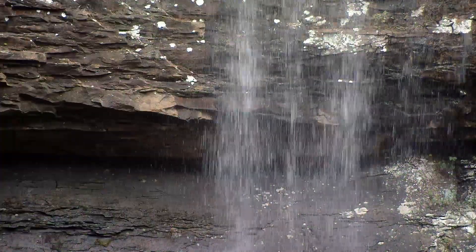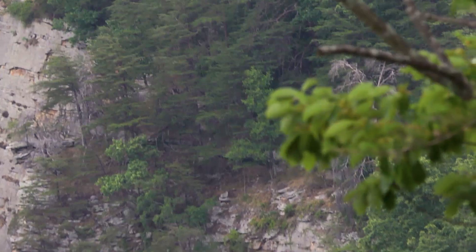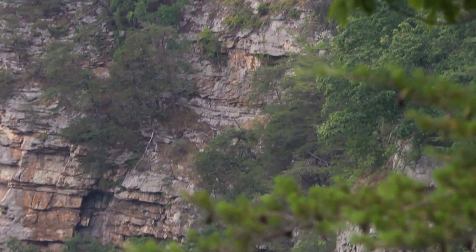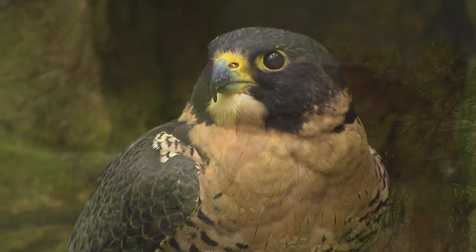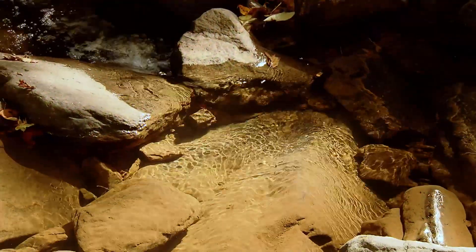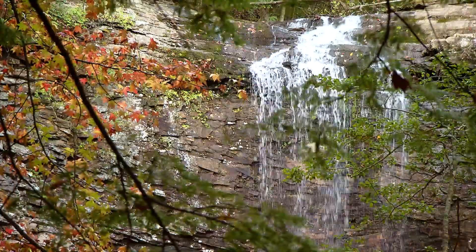We have waterfalls here and lots of sheer cliff faces, so we get lots of different kinds of birds that like to nest in that, like peregrine falcons and vultures. We can get up to six inches of rain in a week, which can be really amazing with these waterfalls.